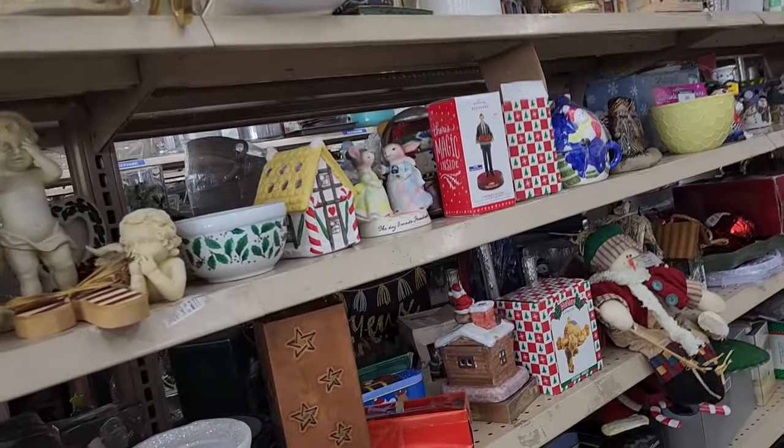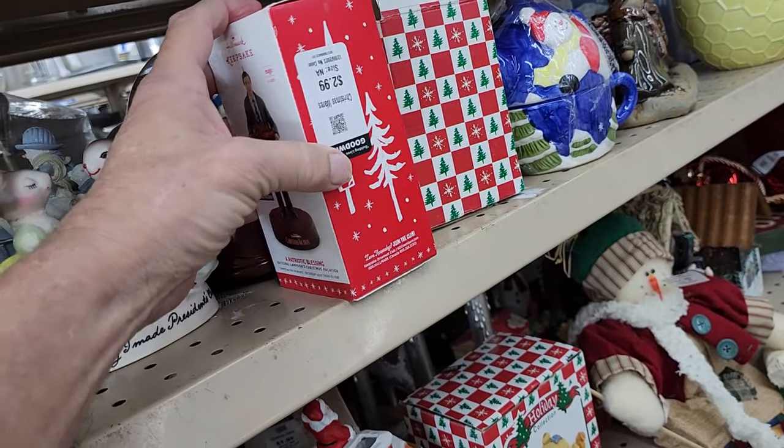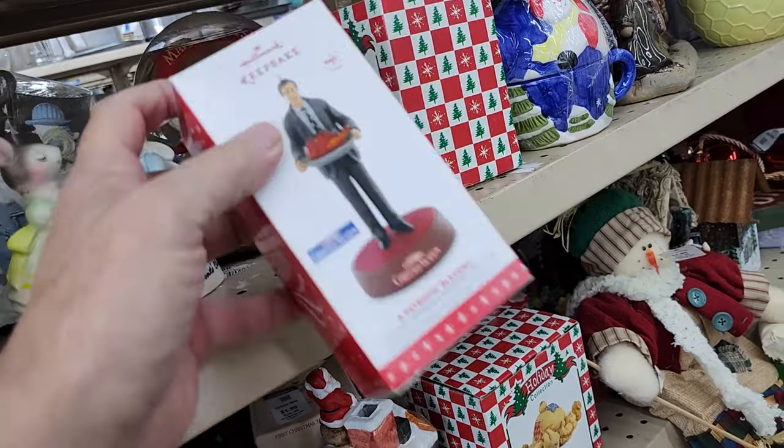Over on this aisle I saw this Chevy Chase National Lampoon's Christmas Vacation Christmas ornament. They wanted $2.99 for it and these are going for over $30 on eBay. I want to talk about Hallmark Keepsake ornaments in general — most of them only resell for between $10 and $12, so they're not always worth picking up. It can be boring looking up 20 of them at Goodwill, but it might be worth your time because this Chevy Chase one sold for $99.95. So even if it's boring, if you see them out there, look them up.